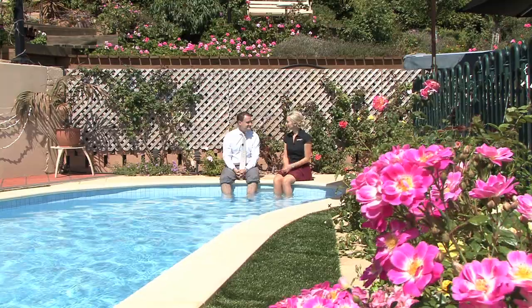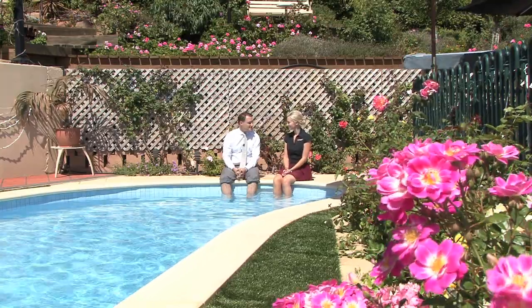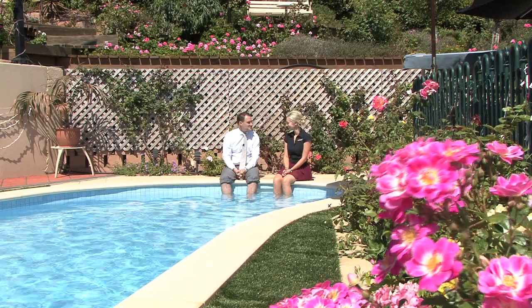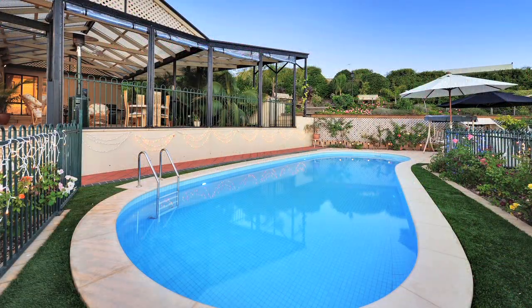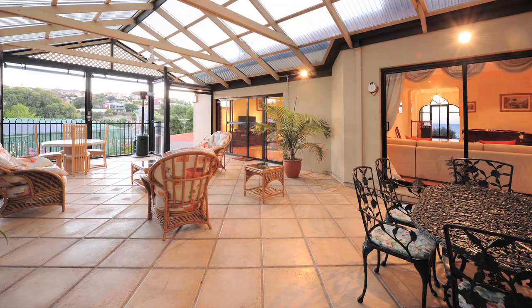Now this backyard must provide the ultimate entertaining spot in summer. Oh isn't it beautiful, Elise? It's too nice a day not to dip your feet in the pool. Perfect for entertaining all year round out here — solar heated pool, great area for the family, nice and safe. New Year's Eve or a birthday out here would just be spectacular.